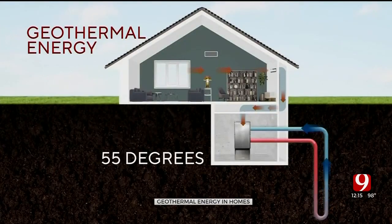In the summer, the system is reversed. Hot air is pulled out of the home and sent through the ground to cool.